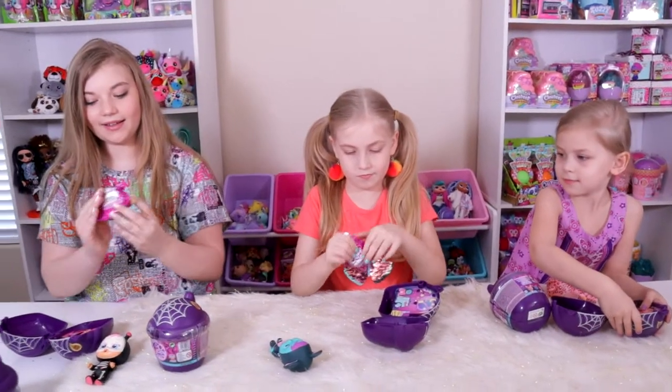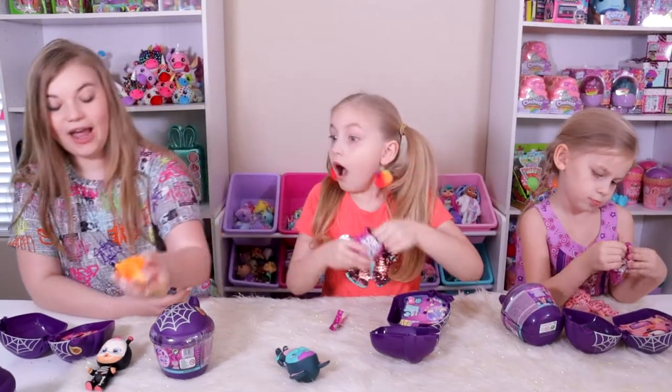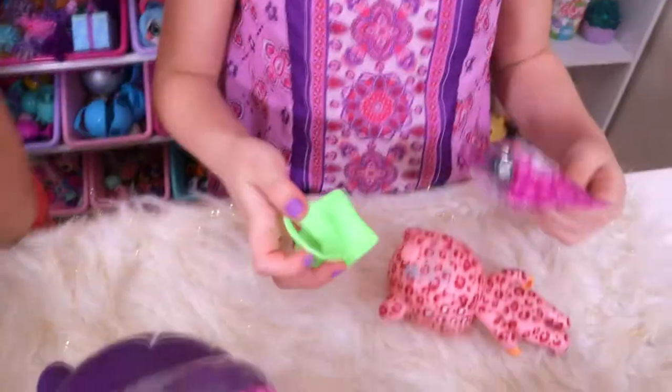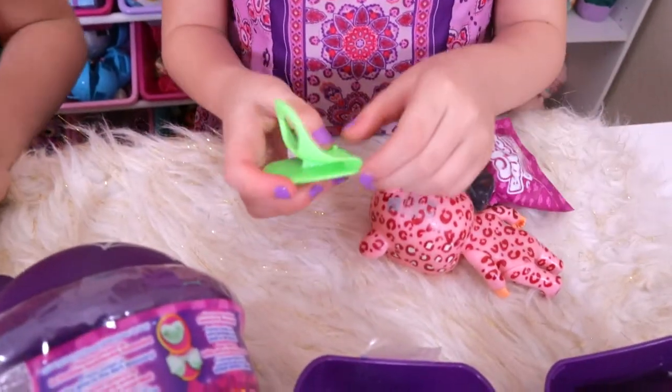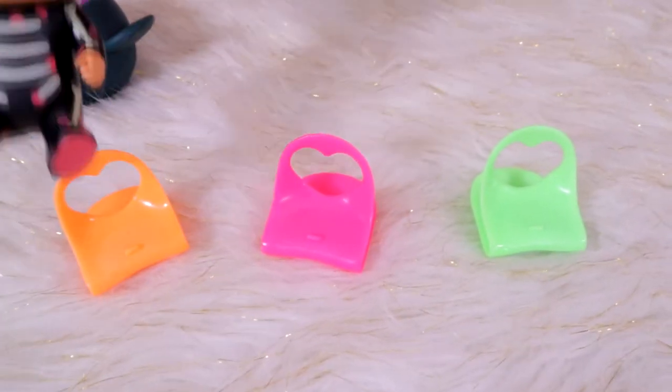Everybody's opening up their little surprises. The chair is so neon — an orange one! You got a lime green one, whoa! We got all the colors. Here are the three color chairs, I love that.